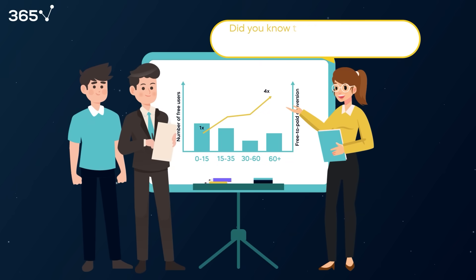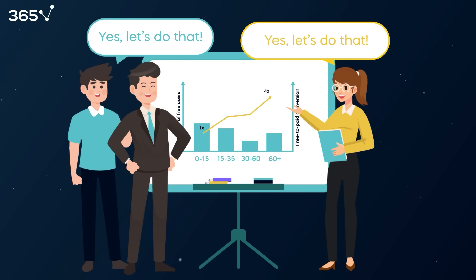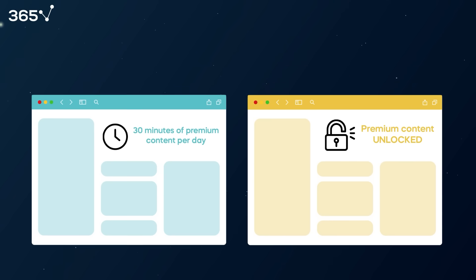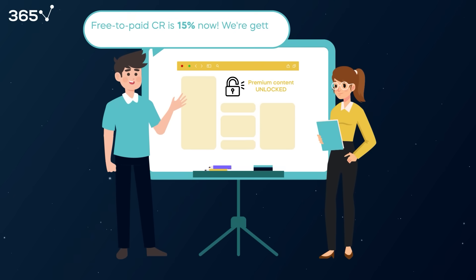Greta shared this finding with Ken and Patrick, Audimax's product manager. They agreed to run a test to unlock unlimited premium content and exclusive features to free users for 24 hours after registering. They hypothesized that this would drive up user engagement, leading to higher conversion. The results from the A/B testing were encouraging, and changes were applied to the entire population of free users. After a couple of months, Ken told Greta that the firm's free-to-paid conversion ratio had grown to 15%.